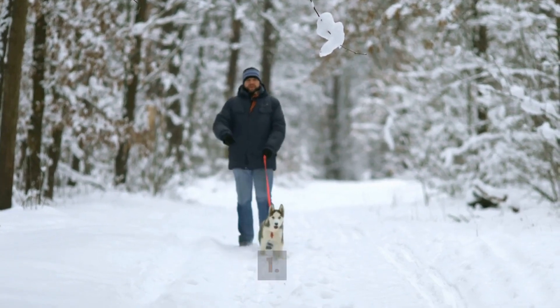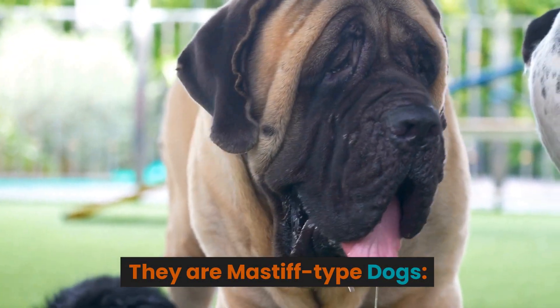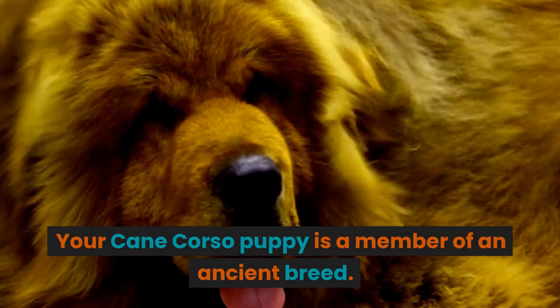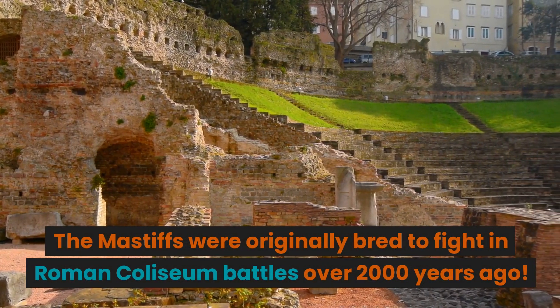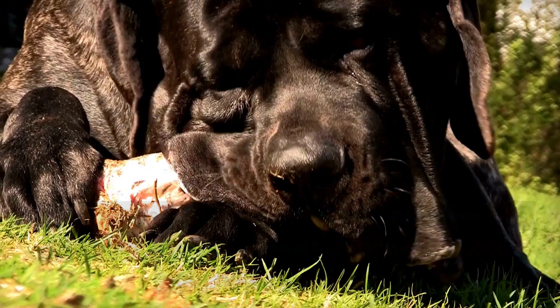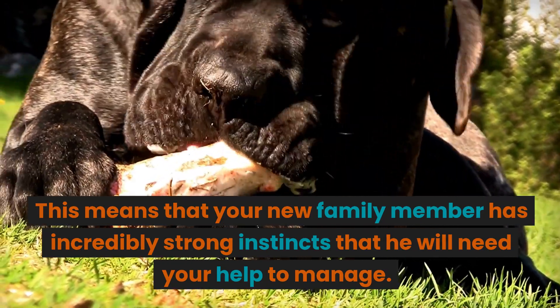1. They are Mastiff-type dogs. Your Cane Corso puppy is a member of an ancient breed. The Mastiffs were originally bred to fight in Roman Colosseum battles over 2,000 years ago. This means that your new family member has incredibly strong instincts that he will need your help to manage.